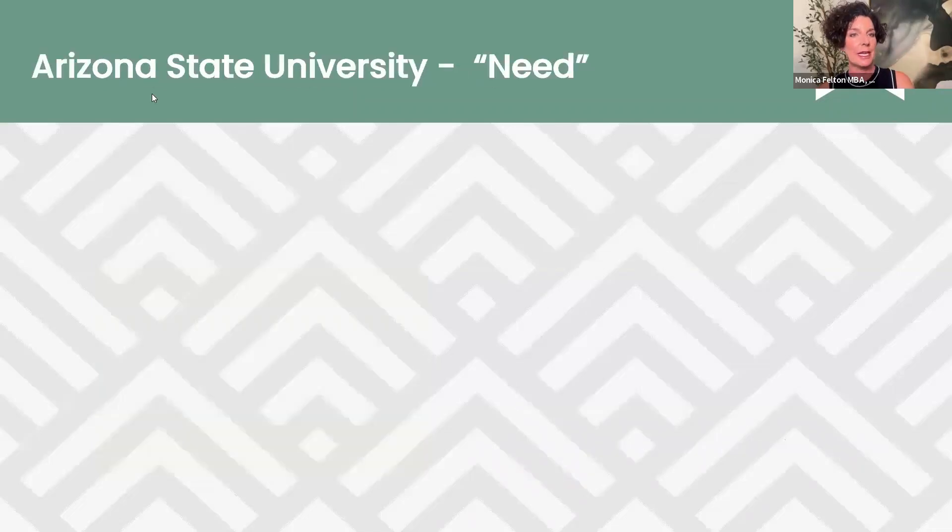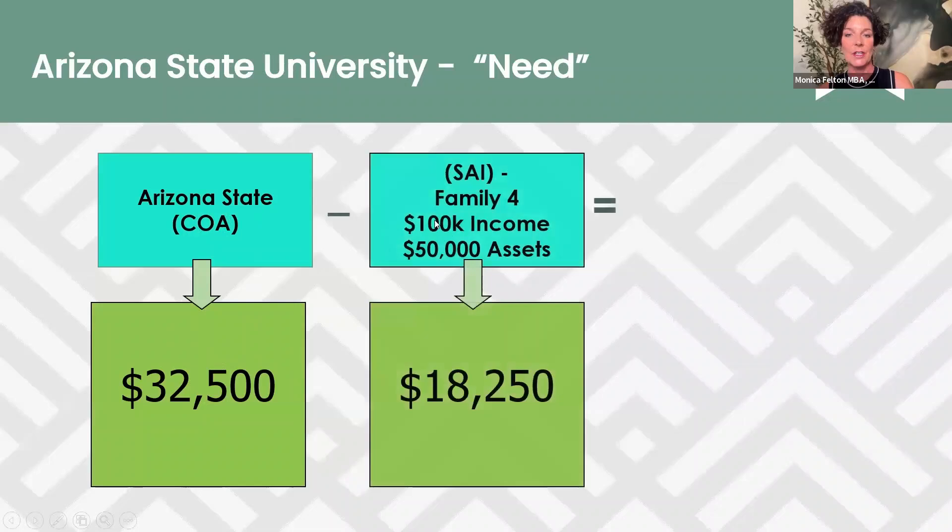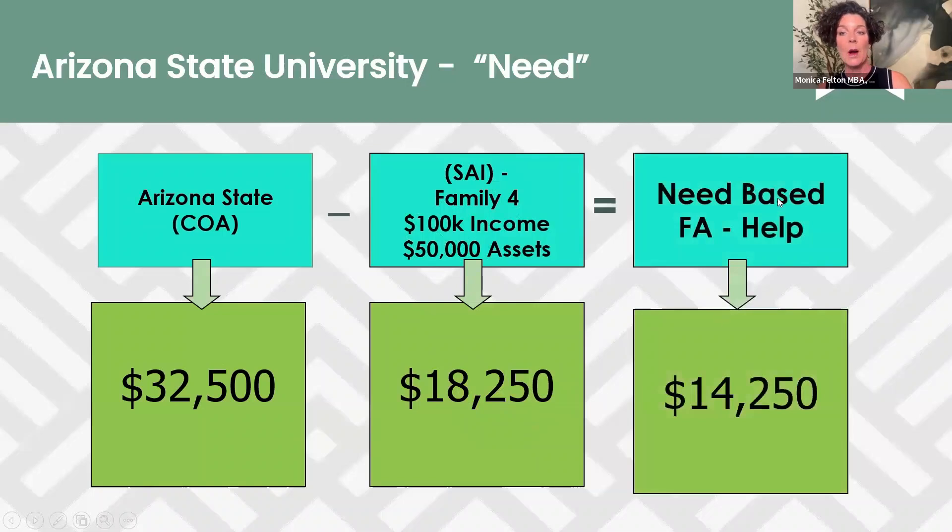I'm going to use the numbers from Arizona State University. Cost of attendance is $32,500, minus the student aid index. Using the example of a family of four making $100,000 a year with $50,000 in assets, they're expected to pay — by the government's formula — $18,250 per year per child. Cost of attendance minus student aid index equals need, meaning Arizona State University would be open to helping the student with their need of $14,250.